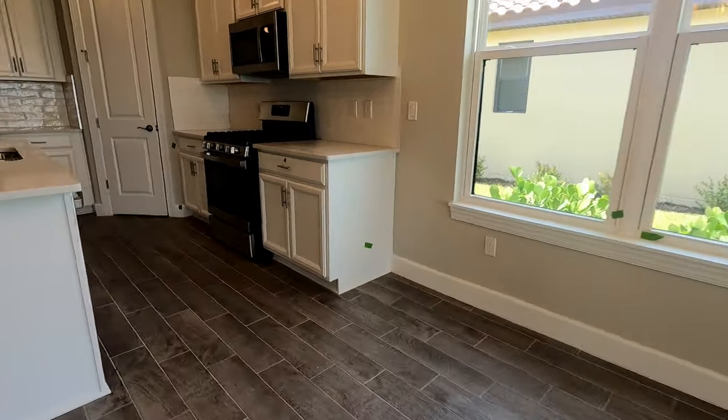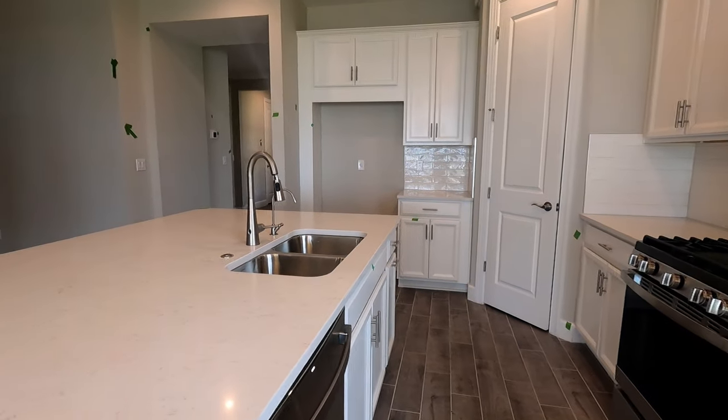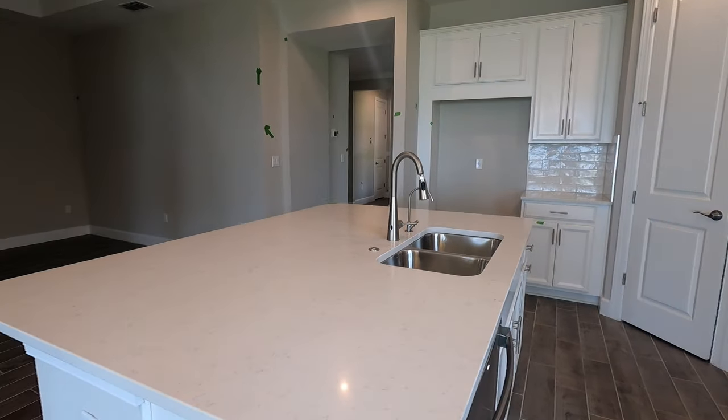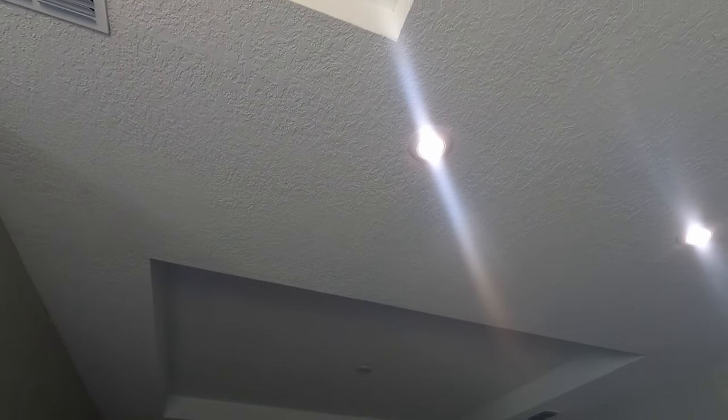This home is 1,610 square feet with 9-foot 4-inch ceilings. The living area is spacious and also has a tray ceiling. This layout is great for entertaining, as your guests can talk to you while you're cooking in the kitchen.